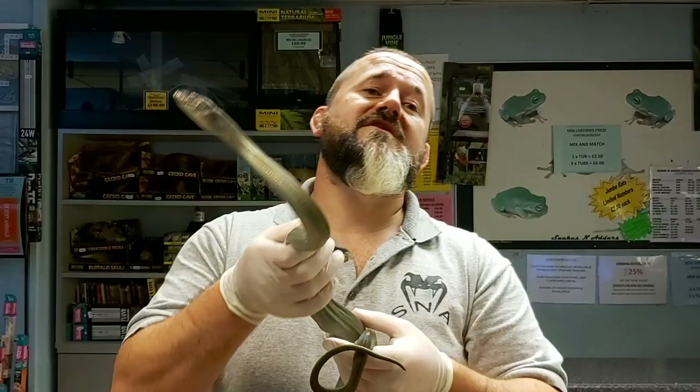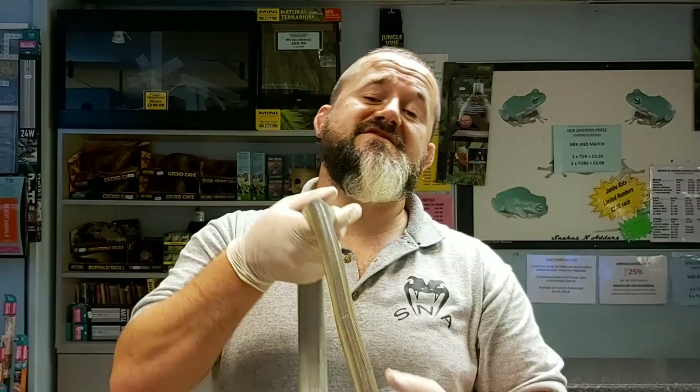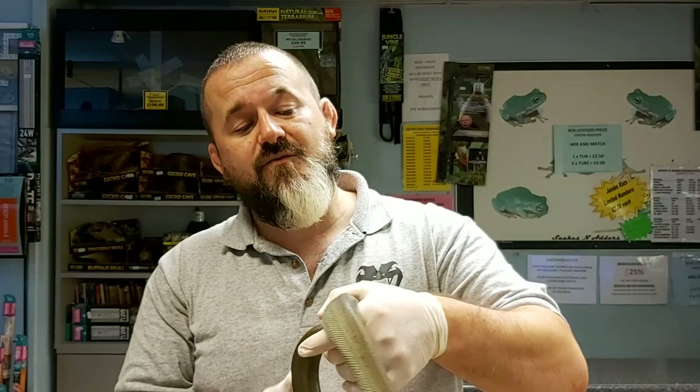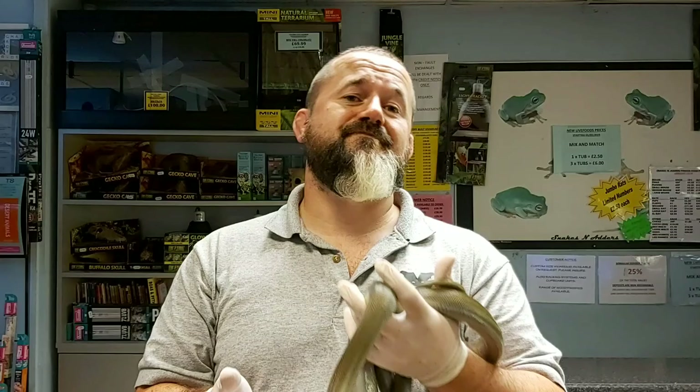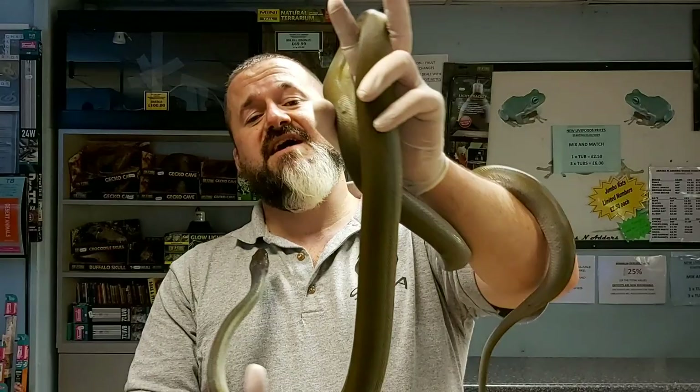Arnold G. Cluj is Professor Emeritus of Zoology and Curator Emeritus of Amphibians and Reptiles at the University of Michigan Museum of Zoology. He's a regular contributor to scientific journals and over his career has had 140 articles published. He has been honoured three times in science with three different geckos named after him: Cyrtodactylus clujae, Diplodactylus clujae, and Ligodactylus clujae.